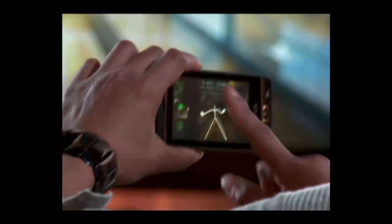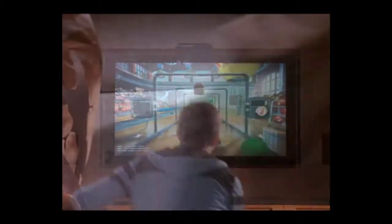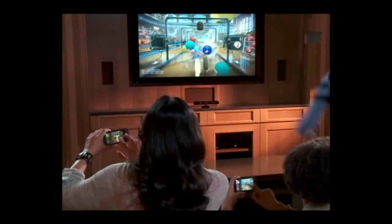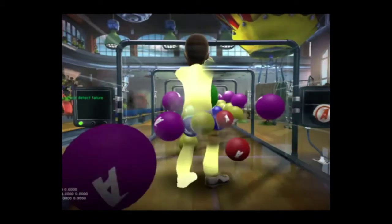Microsoft also previewed the integration of Windows Phone 7 devices into the allegedly controllerless Kinect gaming console. No word on anything as concrete as launch plans, but you can see how much fun these two girls are having pounding this poor boy into oblivion via Windows Phone 7 and Dodgeball on Kinect.